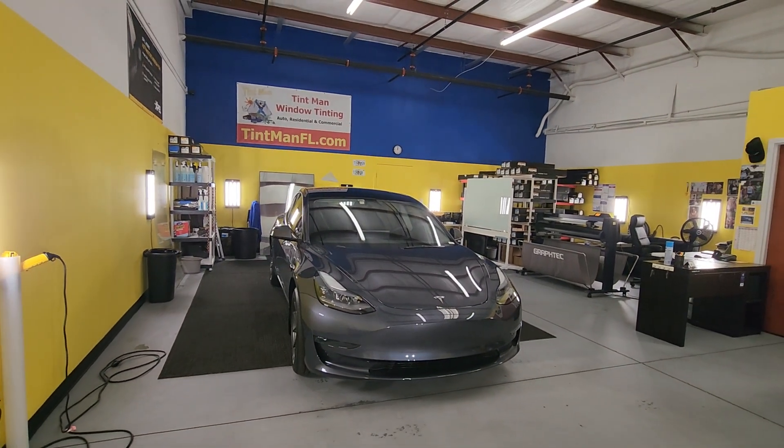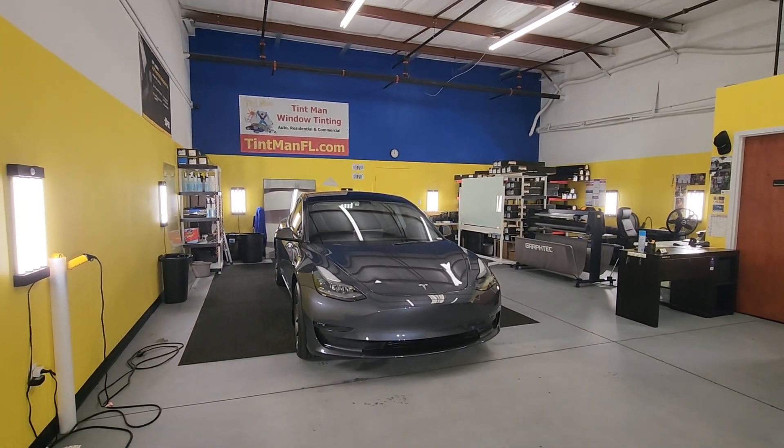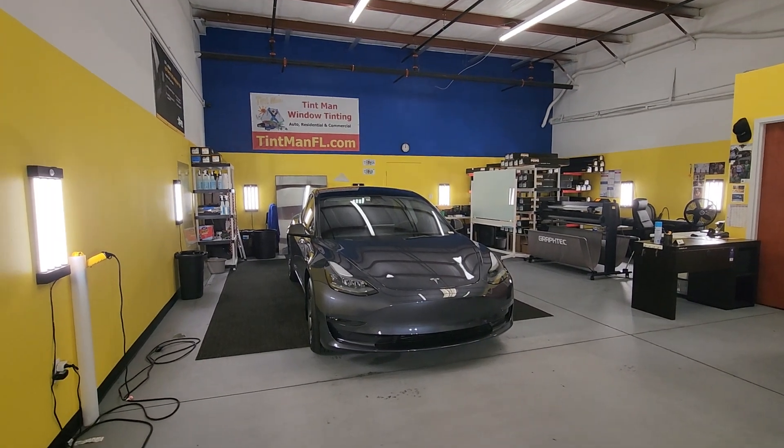We also do residential and commercial window tinting. You can learn more at tentmanfl.com.